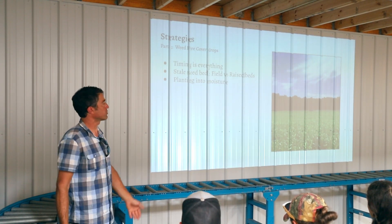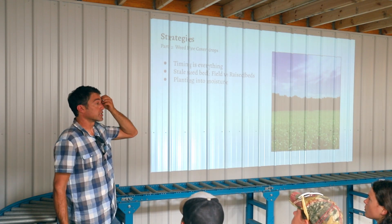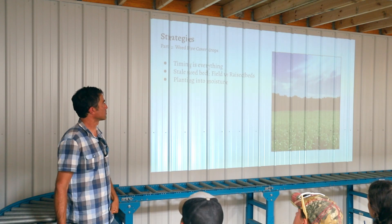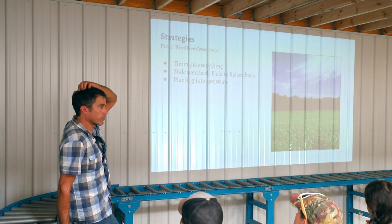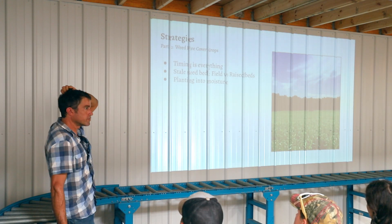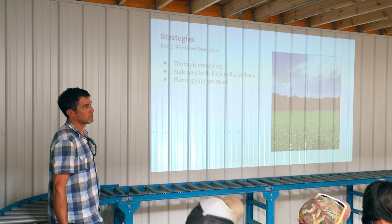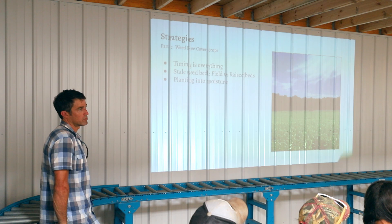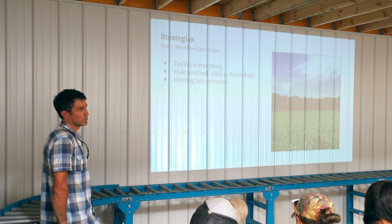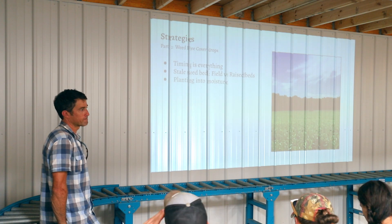On a small scale you could use the flamer, the tarp, or other methods — but that little bit of effort for stale seedbedding will go a long way in removing a lot of labor later. Super key: never letting any weeds go to seed in the field. Constantly going through the field and pulling weeds before those seeds have a chance to become viable.